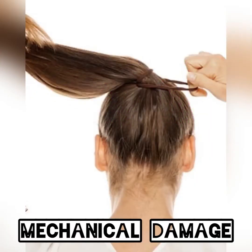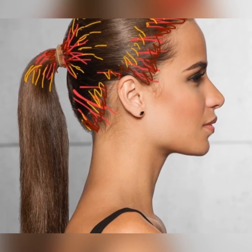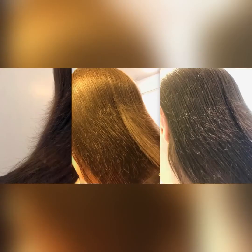Mechanical damage to hair mainly occurs because of the way you handle your hair. If you are too harsh while combing or detangling your hair, or if you tie your hair tightly in a ponytail quite often, then it's bound to get damaged. Everything that puts tension on your hair can cause mechanical damage.